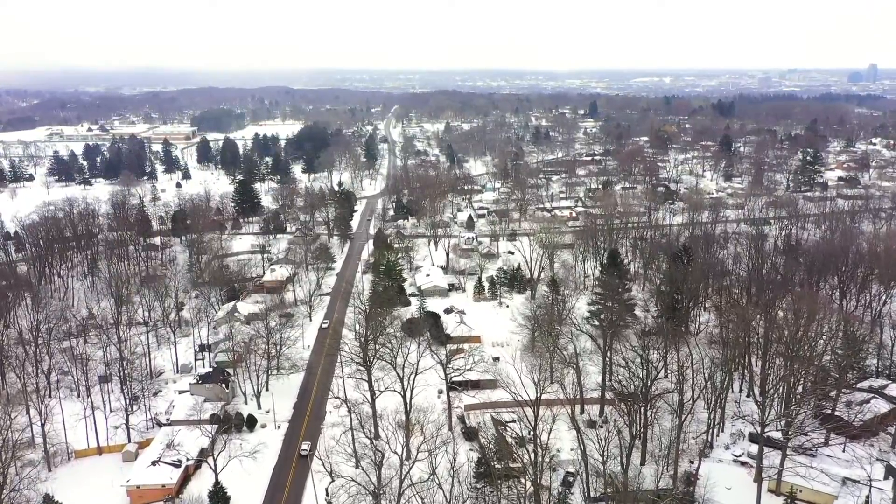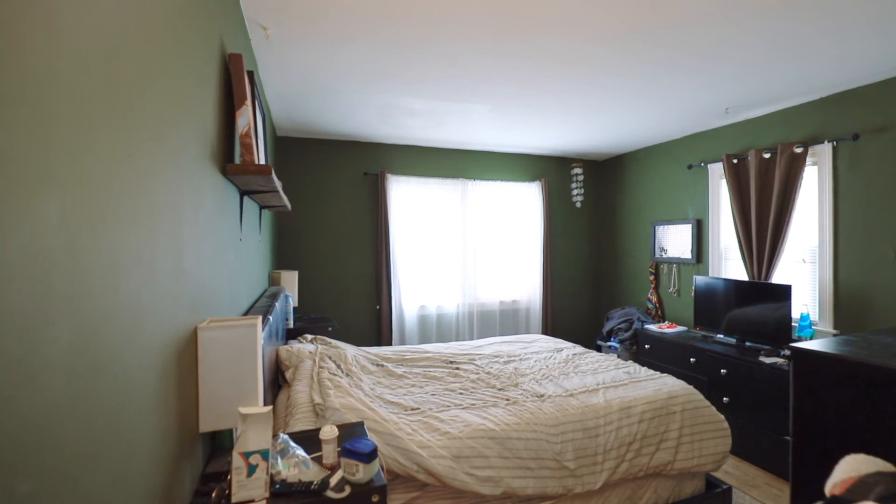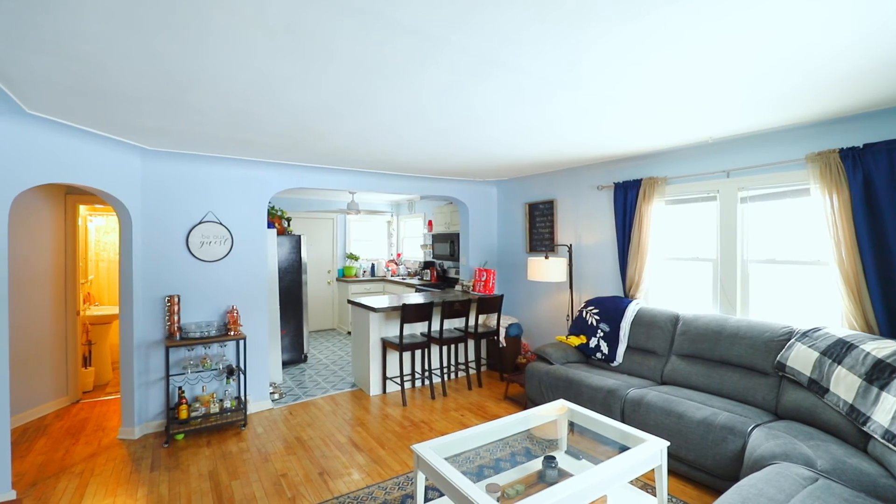Located within walking distance to West Catholic High School and Blanford Nature Center, the first floor unit boasts two bedrooms and one full bath with hardwood floors and an open concept.